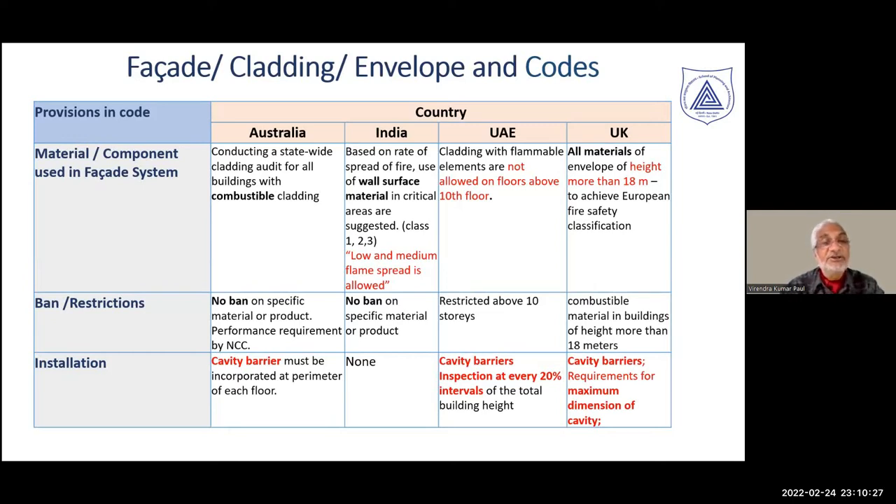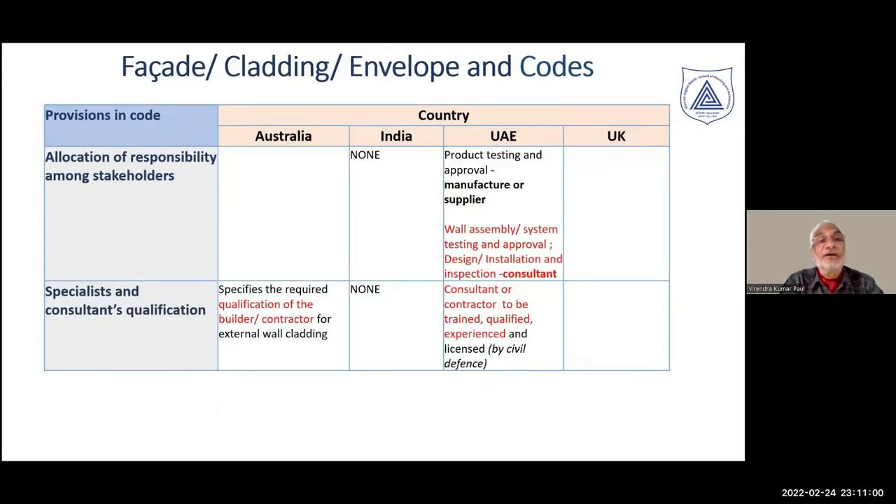Regarding installation, Australia recommends cavity barriers between the cladding material and the building structure. In India, there is no such recommendation. In UAE, things are more stringent — cavity barrier inspection at every 20% interval is necessary across the entire height. In the UK, cavity barrier requirements for maximum cavity dimensions are mandated. Regarding responsibility, in the UAE, wall assemblies on the external facade must be carried out by approved design, installation, and inspection consultants.